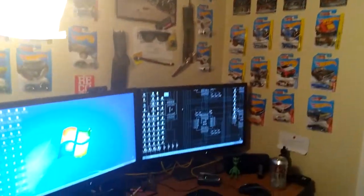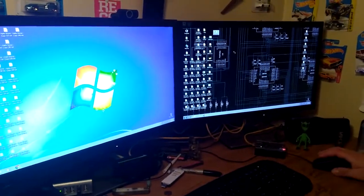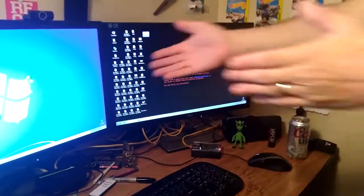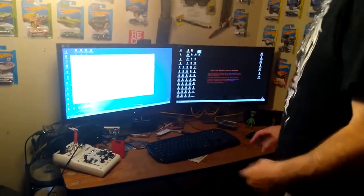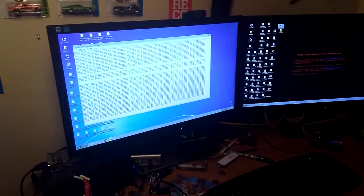We executed the WannaCry virus on this computer and as you can see, we're encrypted. Now this computer over here, this Windows 7 computer, is not infected. We can still open our files, we're still good to go. What we're going to do next is enable file sharing on this computer and do the same exact thing we did over here and see what happens.